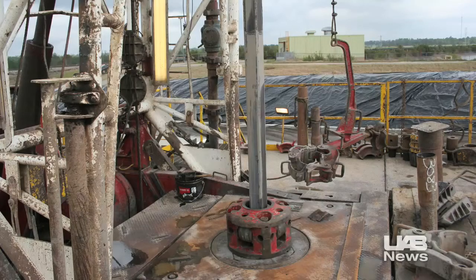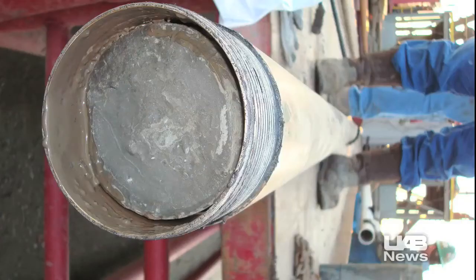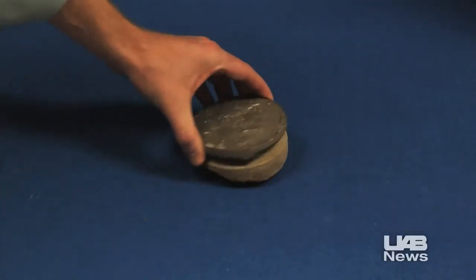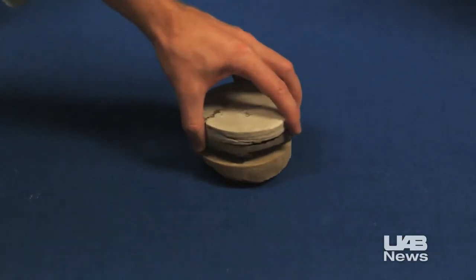Rock samples collected from storage test sites will soon be heading to UAB laboratories. In conjunction with Southern Company, UAB researchers and students will work to verify the samples' ability to safely and permanently confine injected carbon dioxide. Another element of this technology program is to develop curriculums to train students to be able to deploy the technology in the future.